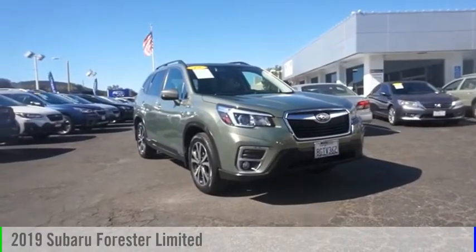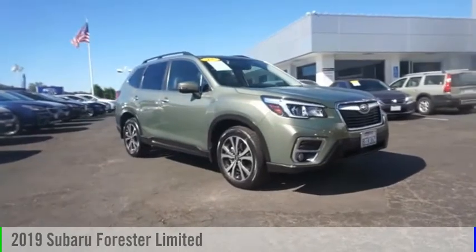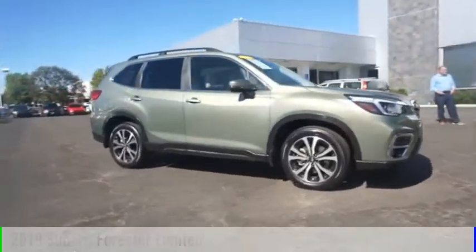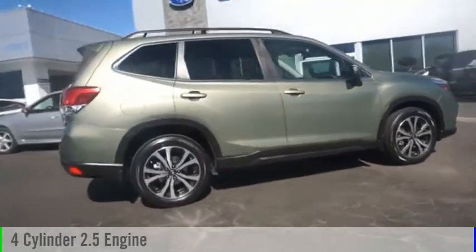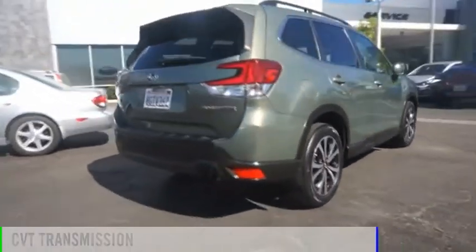Stop by and take a look at the 2019 Forester. This vehicle is powered by an all-wheel drive, four-cylinder, 2.5-liter engine, and comes with a continuously variable transmission.